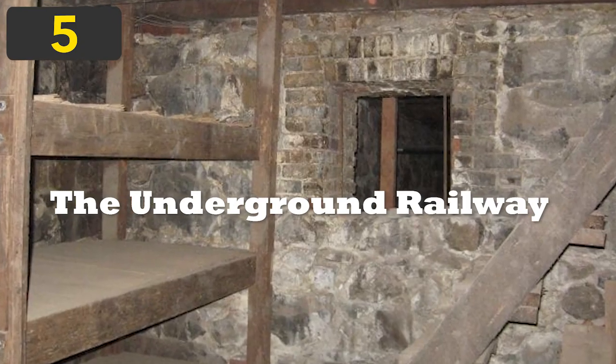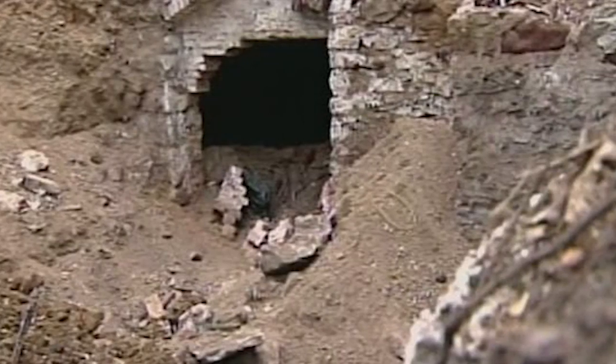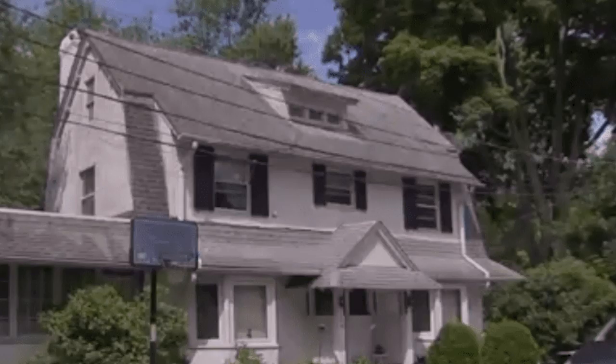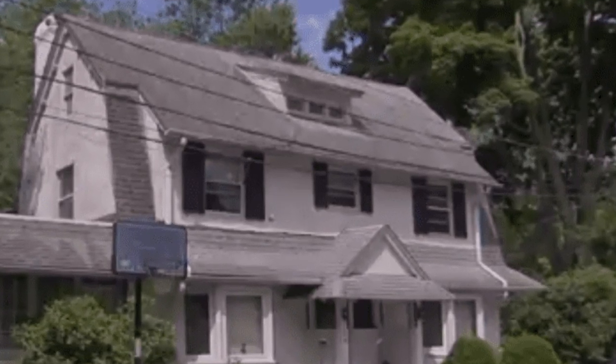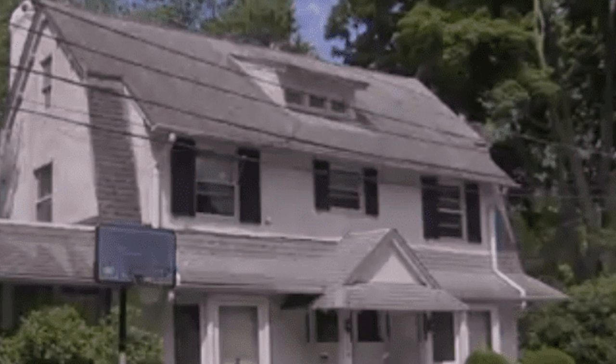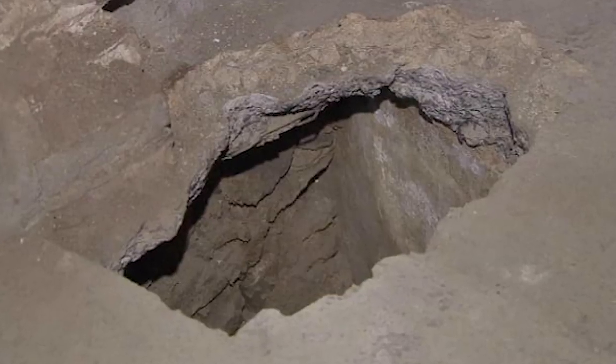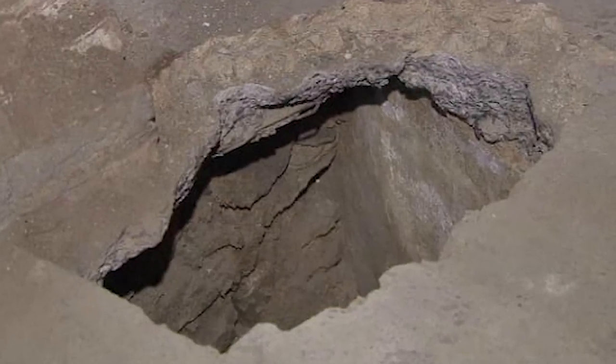Number 5: The Underground Railway. Alexandra Poulos of Lansdowne, Pennsylvania always had a feeling that her house had a secret room in it since her family bought it in 1974. But it was only in 2016 that she found out the truth. She took the opportunity of repair works in the basement to ask the contractor to dig beneath the lower level to see if there was anything hidden beneath.